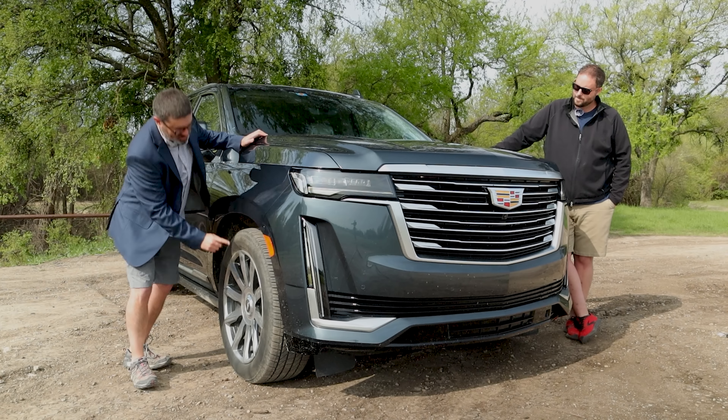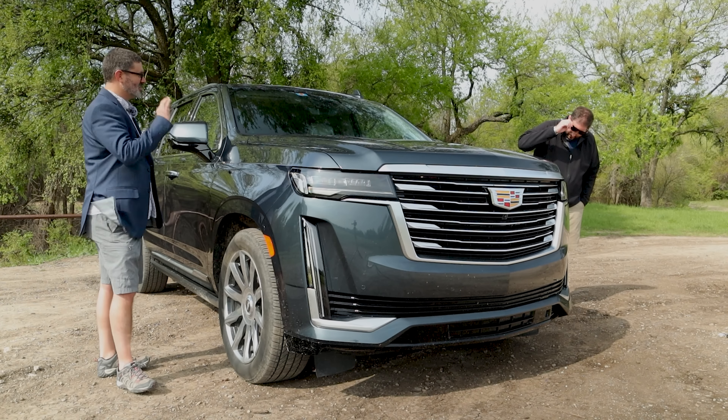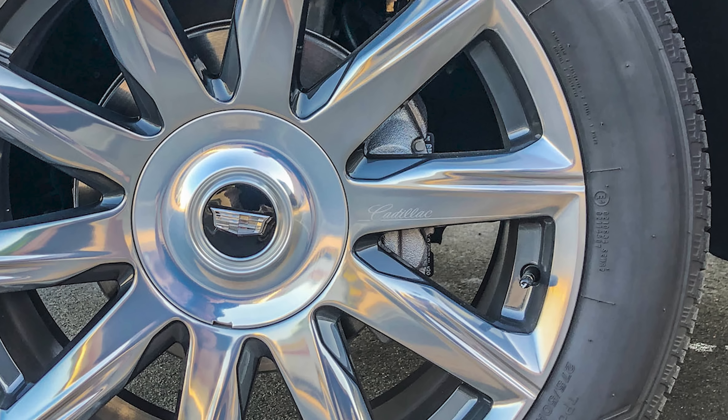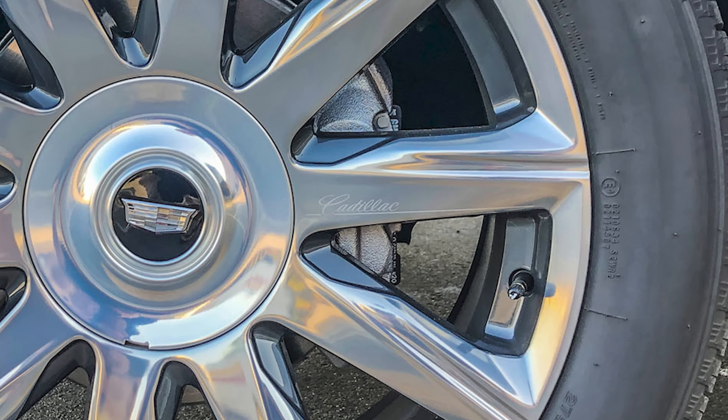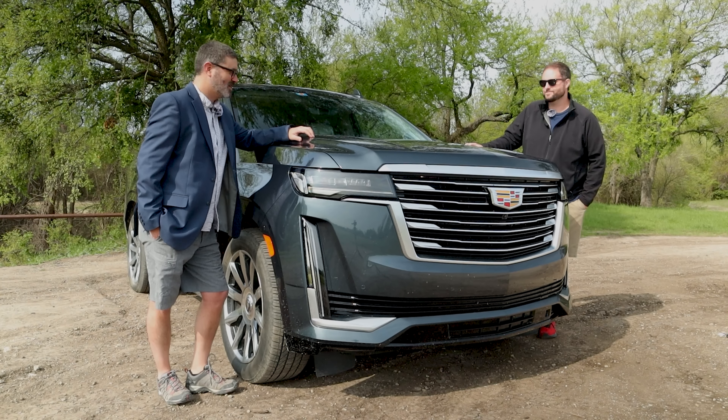I also like the Cadillac script on only one of the spokes on the wheels. I didn't notice that. I think that's interesting — nice little detail. And I think that really sums up — there's a lot more detail to this than I was expecting. You know what there's a lot more of? Interior. Let's check that out.